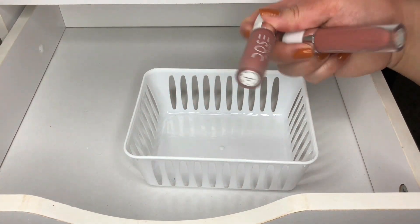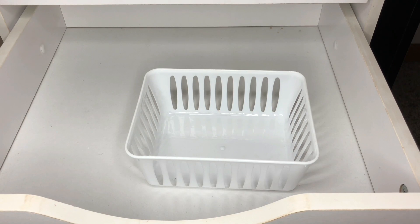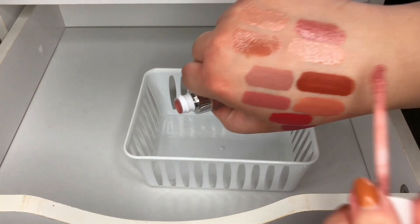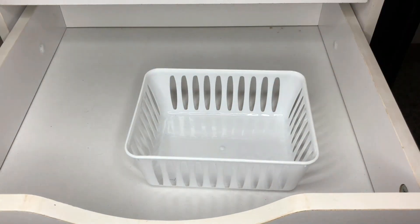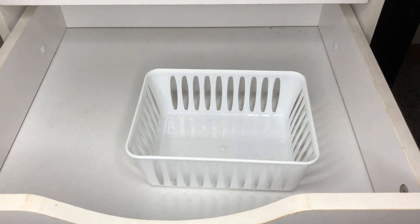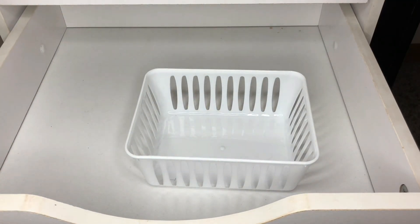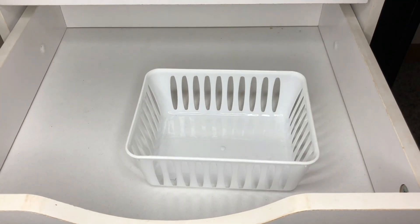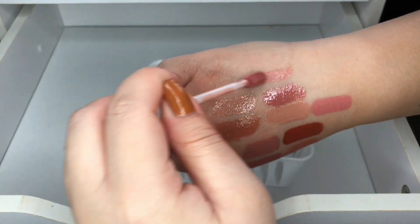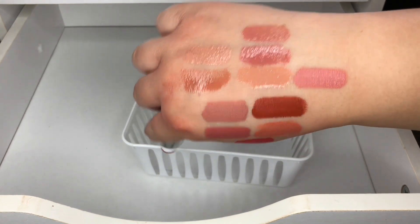The last two are Bear With Me and On Repeat. Bear With Me is a matte — I think I'm going to get rid of Bear With Me because it's really pink. On Repeat is one of my favorite lip glosses, and I'm going to swatch it right beside that one. Yeah, it's really pretty.